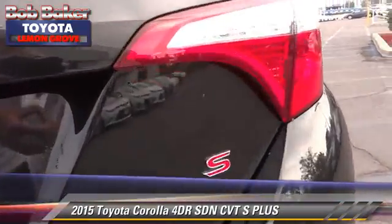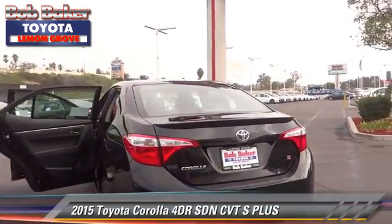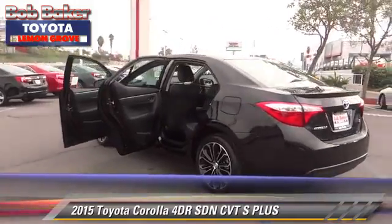Comfort and convenience features include a CD player, power windows, and Bluetooth wireless. Give us a call to schedule your test drive today.